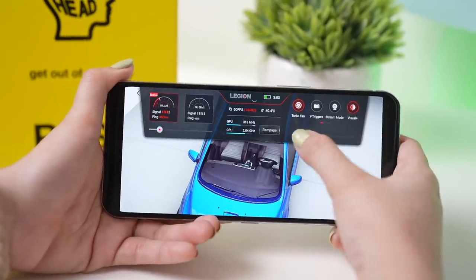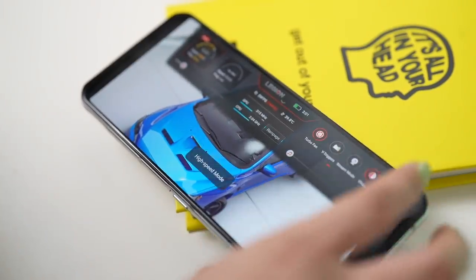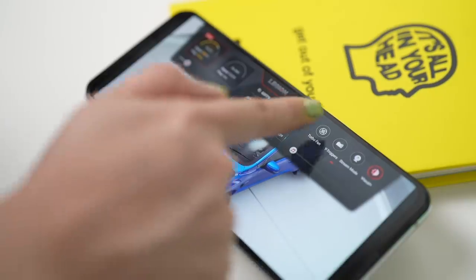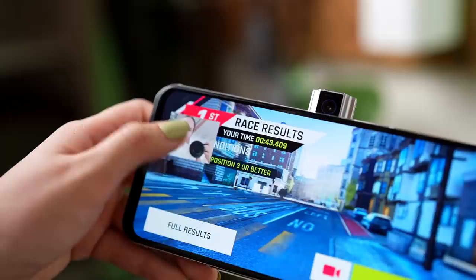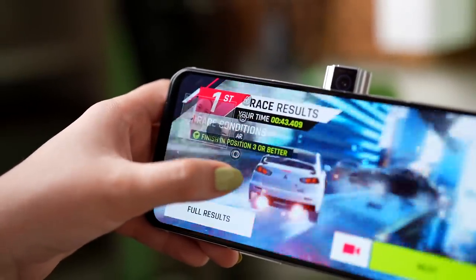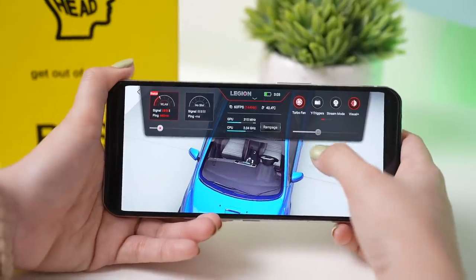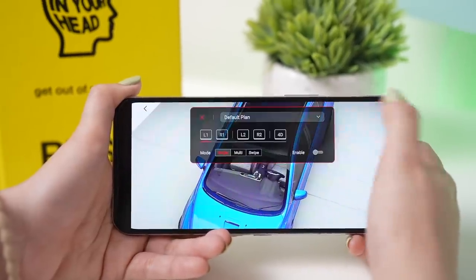While gaming, you can swipe down to access additional options, like adjusting the turbo fan speed — from maximum to quieter settings. You also have access to the air triggers and stream mode. The stream mode is very customizable; you can adjust and add filters. From the drop-down menu you can also see how hot your phone is, adjust brightness, sound, and visual display settings.